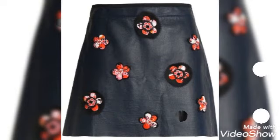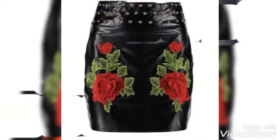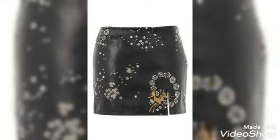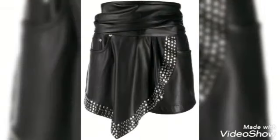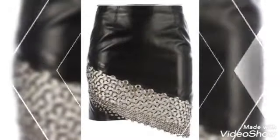I want to request that do watch all my videos — you guys will definitely love my all collection and ideas to wear and style. Like my video and share it with your friends and family who love to wear skirts and leather skirts. They can also get ideas to decorate their skirts and look so amazing at parties.